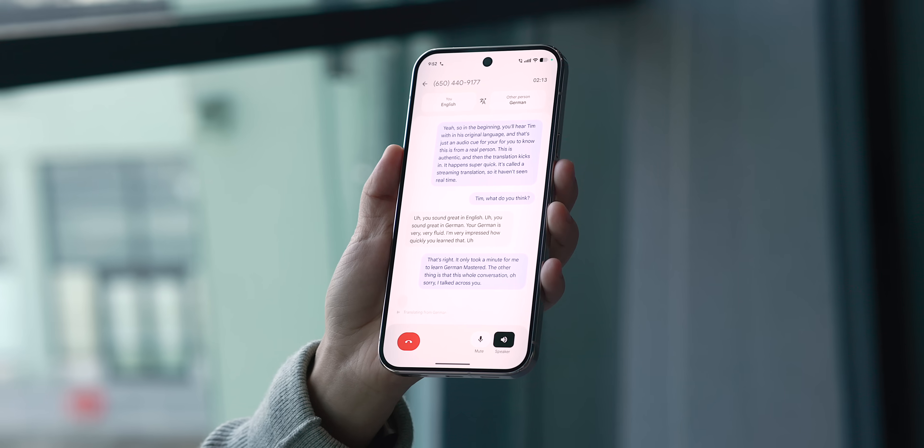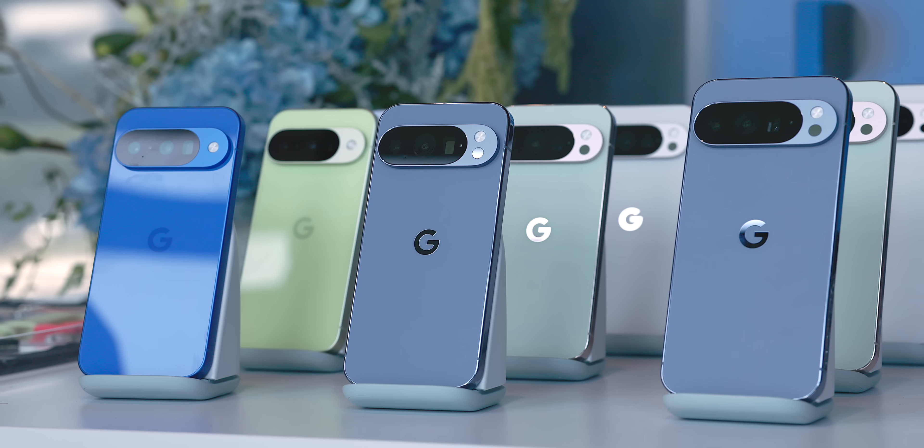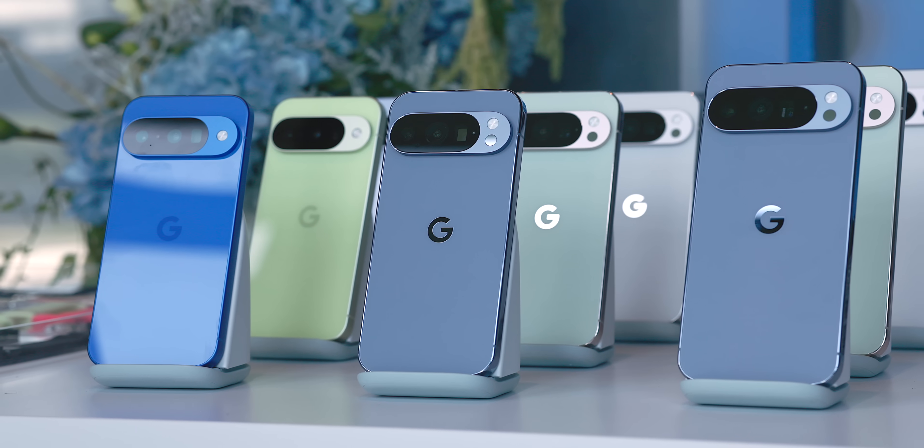I'll leave it to you now — what do you think of all these new AI features? Are there any you're particularly excited about? And for the AI skeptics out there, does the on-device nature of these features make you feel more comfortable trying them out? Please leave a comment and let me know, as I'm always curious to hear what the Android community thinks. Until next time, this has been Jordan Floyd with 9to5Google. Thank you so much for watching, and I'll see you in the next one.